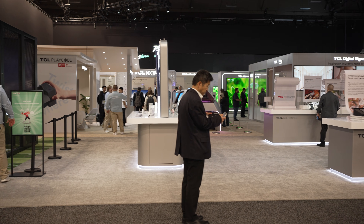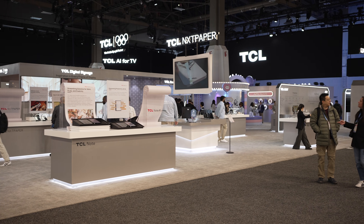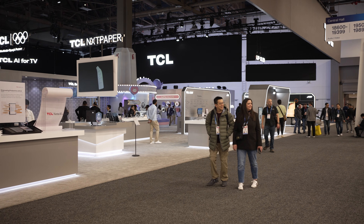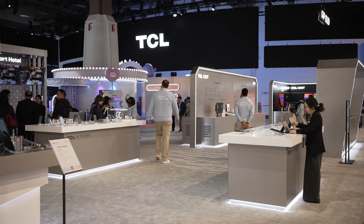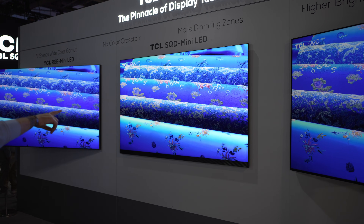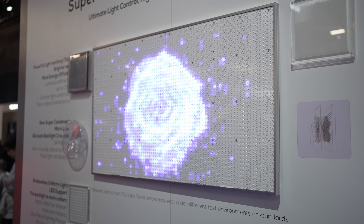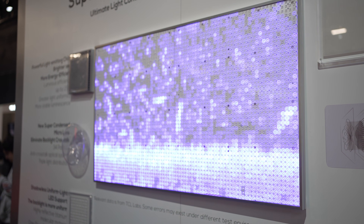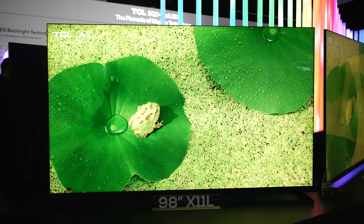Before we jump into this, I want to let you know that TCL did sponsor this video and my coverage of CES 2026, which helps a ton with making travel possible, but all my thoughts and opinions are my own. I present to you TCL's brand new SQD mini LED technology, which will debut this year in the flagship X11L.